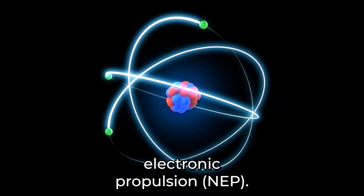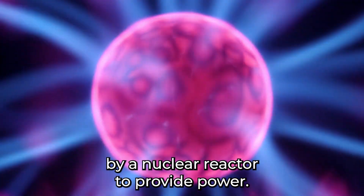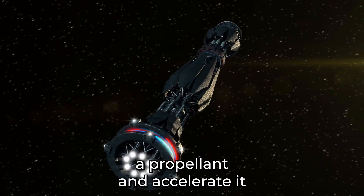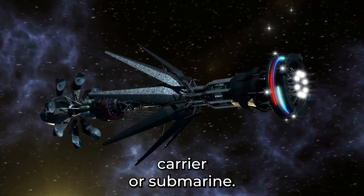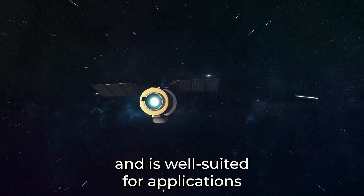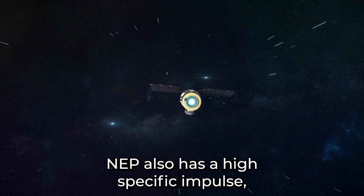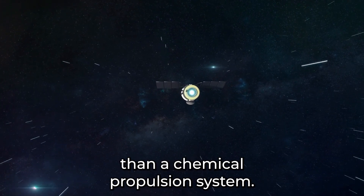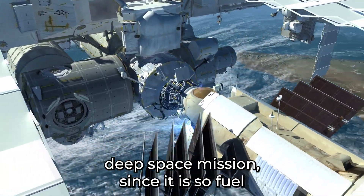The second is nuclear electric propulsion, NEP. This is a type of nuclear propulsion system that uses electricity produced by a nuclear reactor to provide power. In a spacecraft design, the NEP would ionize a propellant and accelerate it out of the spacecraft to provide thrust. For naval ships, it would power a propeller on an aircraft carrier or submarine. NEP provides low to medium thrust and is well suited for long duration, low thrust missions such as deep space missions. NEP also has a high specific impulse, which means it can provide more thrust per unit of propellant consumed than a chemical propulsion system, making it very fuel efficient for longer term deep space missions.